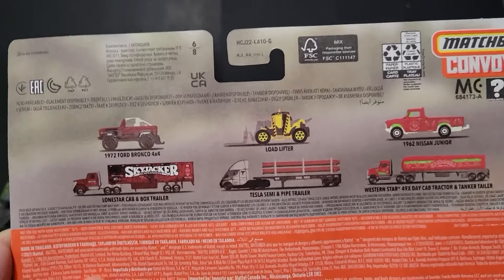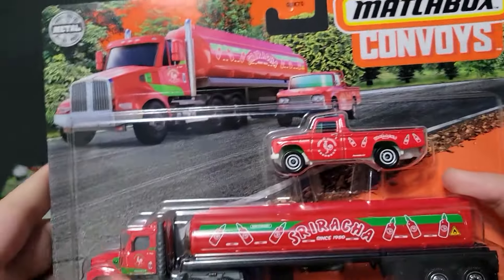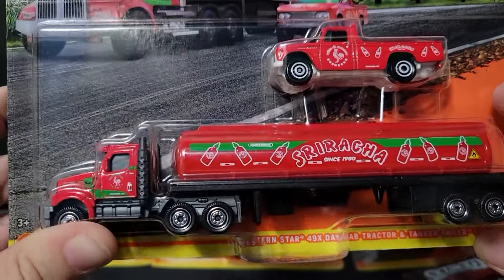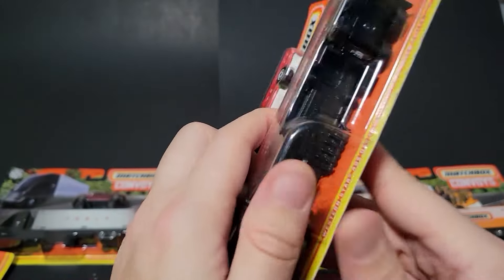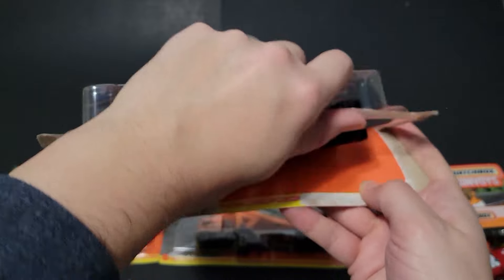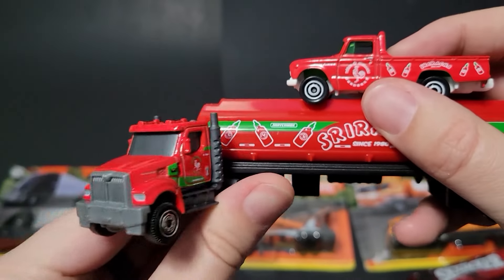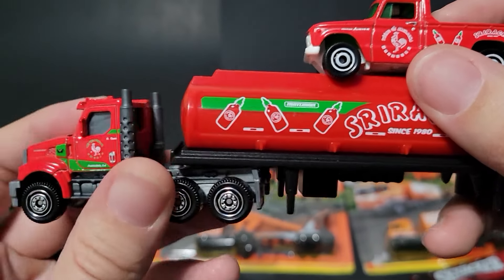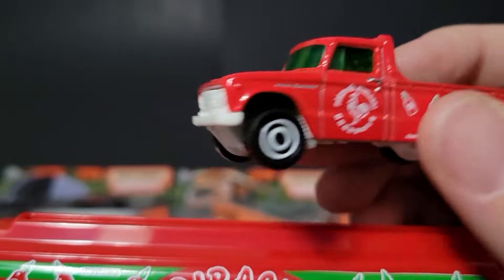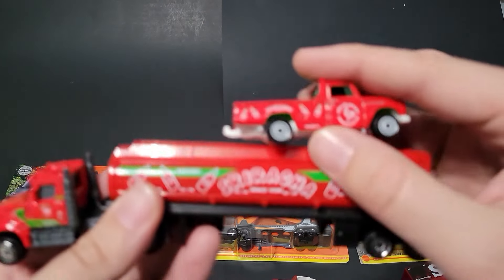Next up is the Sriracha Nissan JR with the Western Star 49X daycab and tanker. I'm not a big Sriracha fan — that's just not my palate. There's no interior to this cab; the windows are all blacked out. It says 'Sriracha since 1980.' The Nissan JR is nice and bright green. I believe we've seen this casting before — they're reusing cars like the Mustang and Tesla for these sets.